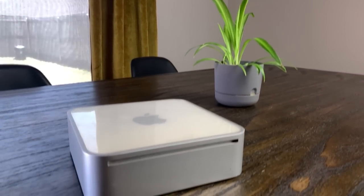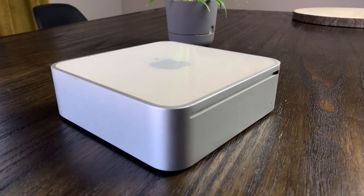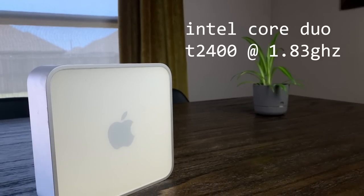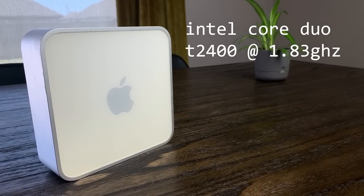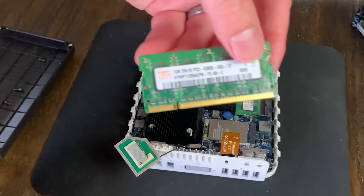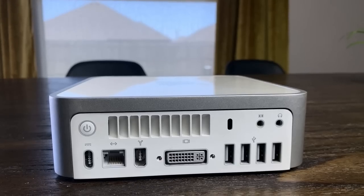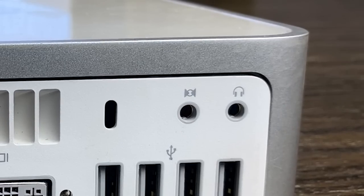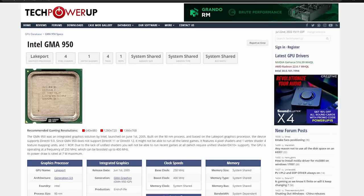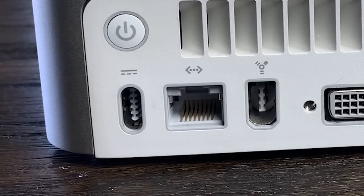This Mac mini was released in late 2006 and was one of the first models to feature Intel processors rather than Apple's own PowerPC chips. It features the Intel Core Duo T2400, a dual-core CPU clocked at 1.83 GHz. This SKU would normally come with 512MB of DDR2 memory, but it would seem that someone else has already tinkered with this machine a bit, because it currently has 2GB of RAM installed. This model also has an 80GB, 2.5-inch hard drive and an optical drive. On the back there are 3.5mm headphone and microphone jacks, 4 USB 2.0 ports, a DisplayPort powered by the onboard Intel GMA 950 graphics, a FireWire 400 port, Gigabit Ethernet, and the DC jack for power.